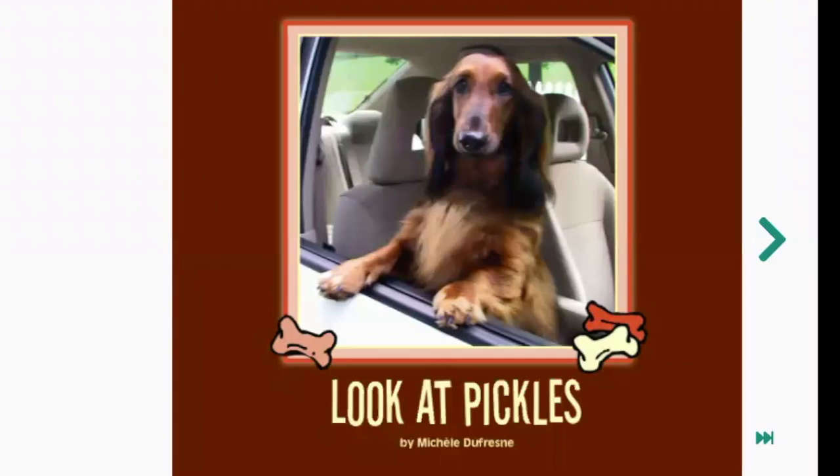Hi there readers. Today we are going to be reading a book called Look at Pickles. Let's go ahead and look at the cover of the book. Looking at the cover of this book, who do you think Pickles is?